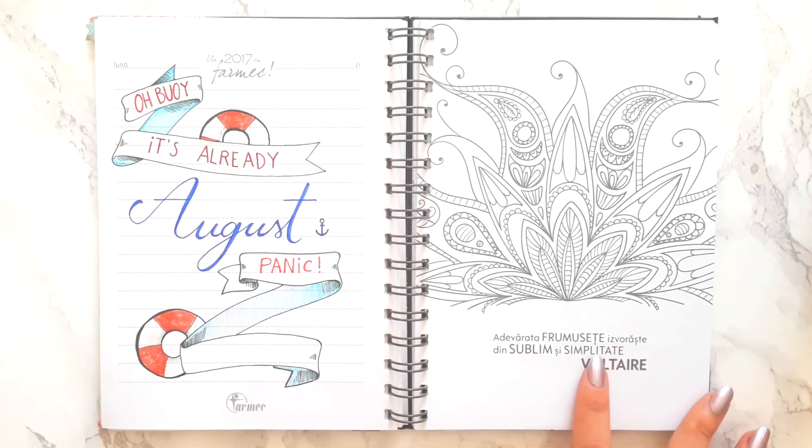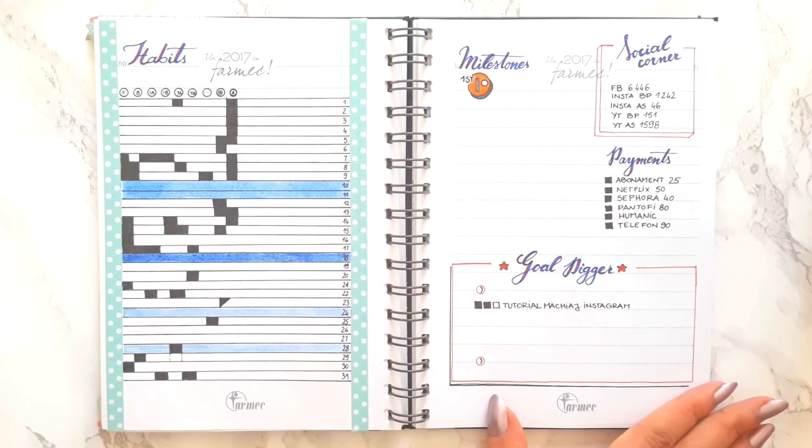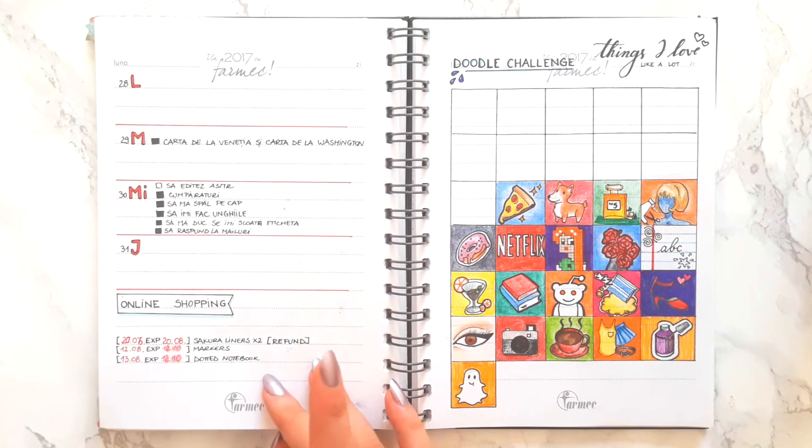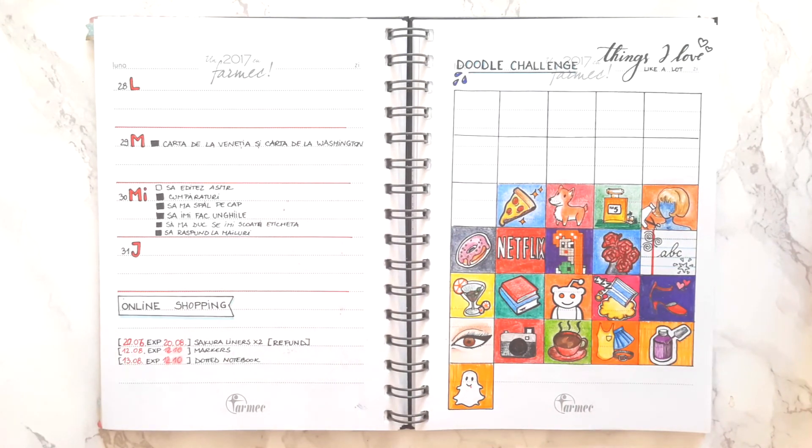And here comes August. In August I started my internship and I just wasn't at home as much to be able to write in my journal, so a lot of my weekly pages are blank and I just drew pictures in the empty slots. This is also when I decided I wanted to doodle some more, so I started the doodle challenge, and this turned out to be one of my favorite pages in the entire journal. For the month of August I picked a really easy theme, which was things that I love — so here are some things that I love.